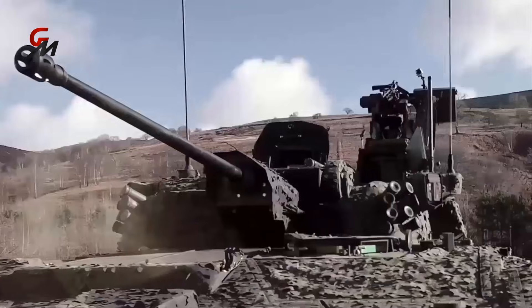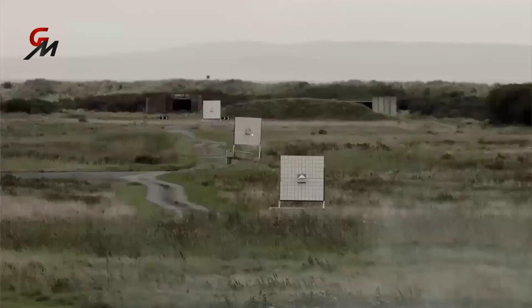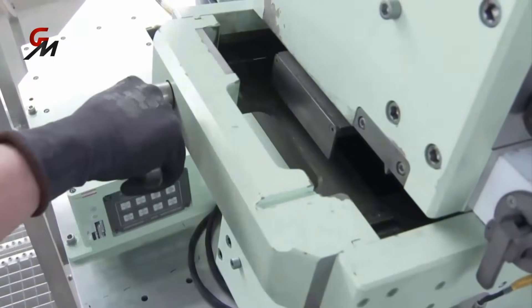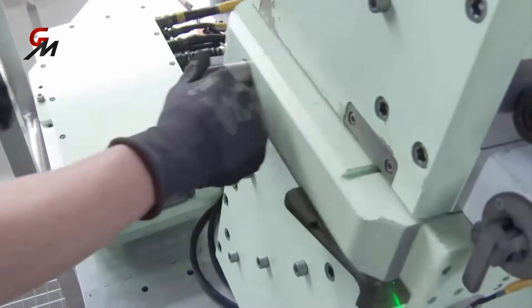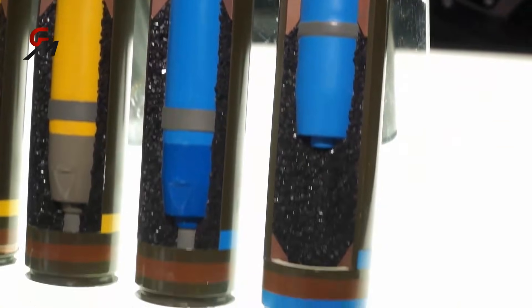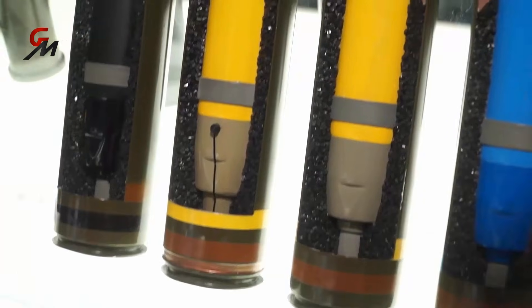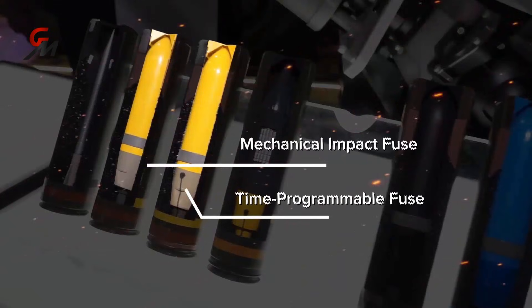The CT40 cannon can fire a wide range of ammunition. The crew simply slides open a drawer and inserts the type of round they require, choosing from a menu of options. The training ammunition, distinguished by its blue color, includes a reduced-range variant to cover all training areas. The high-explosive rounds, marked in yellow, are available in two configurations: one with a mechanical impact fuse, and another with a time-programmable fuse for airburst capabilities, ideal for targeting entrenched troops.